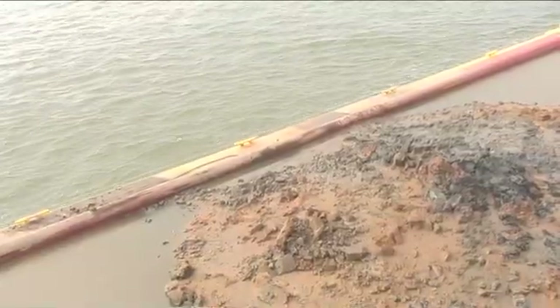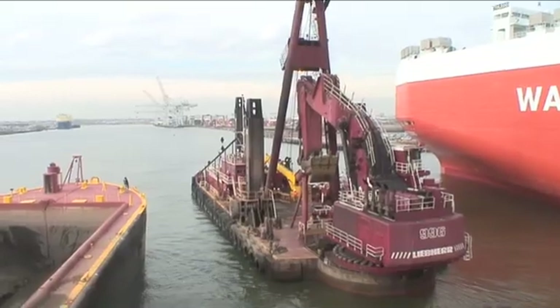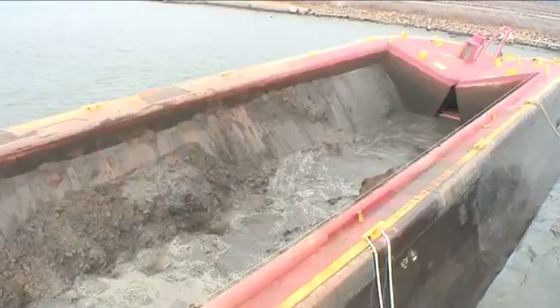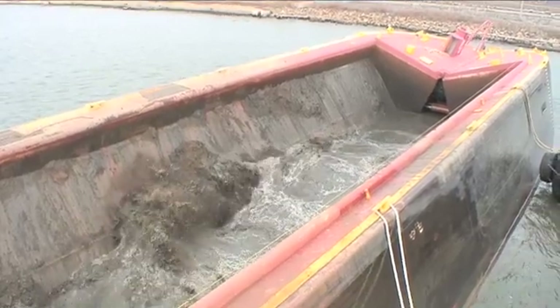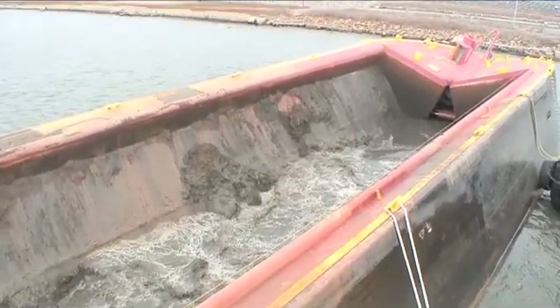Glacial till — remnants of the last ice age — is being removed from the Port Jersey channel. The material will be used to help recreate a shallow water habitat in Bayonne that had been destroyed over the years. Here, the material is being released from the scow in hope of someday improving conditions for animals such as worms and clams that live in the bottom environment.